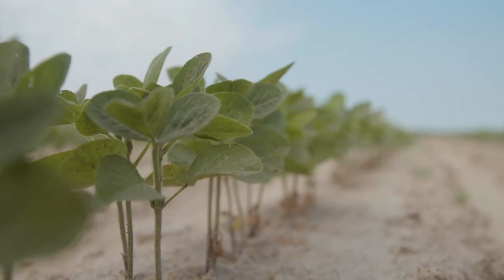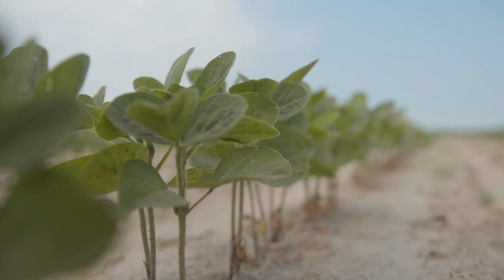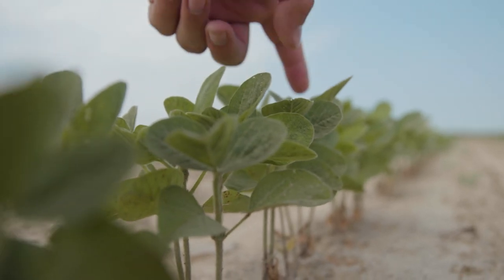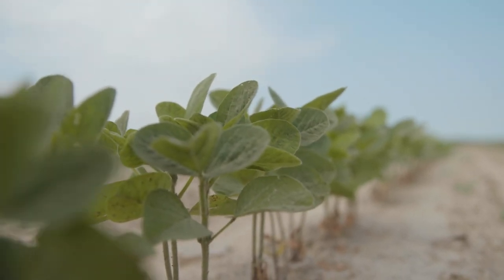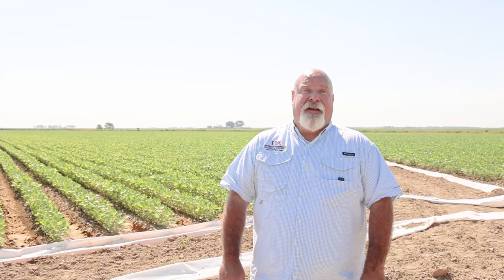None of those situations are really ideal. Some of the early planted beans — we've got some that are rocking along pretty good. Some early planted beans are in the R5 to R6 stage down in South Arkansas. So that's a critical time to make sure we maintain yield.